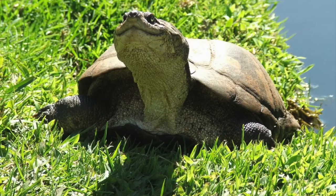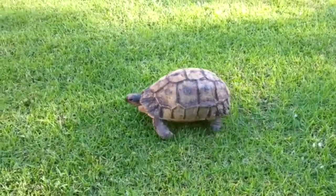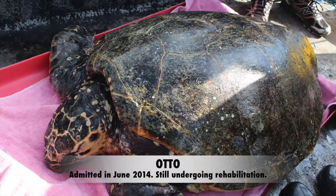Let's start off by saying that we do not rehabilitate terrapins like these, or land tortoises like this little guy. But we do rehabilitate a number of sea turtles, just like Otto.